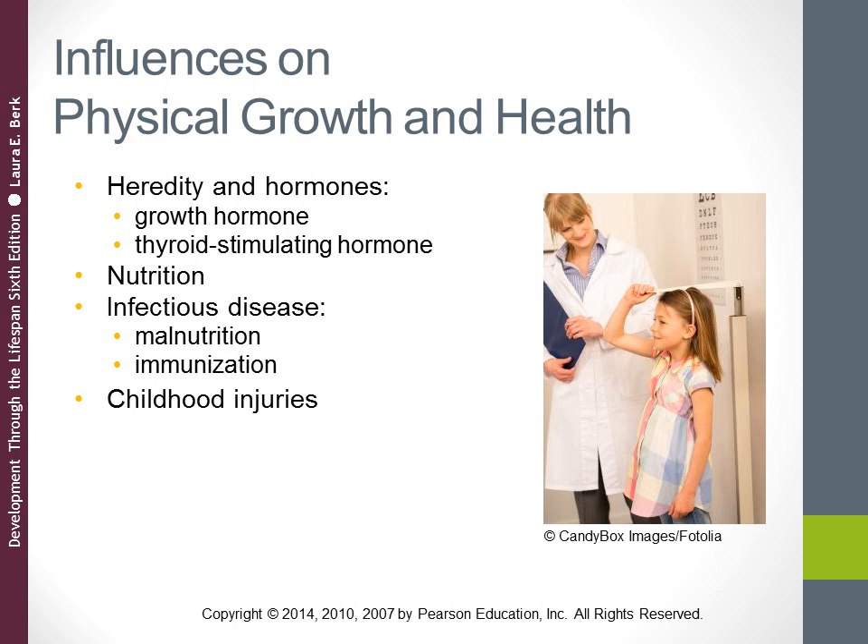In industrialized nations such as the United States, widespread immunization of infants and young children has led to a dramatic decline in childhood diseases over the past century. However, among U.S. preschoolers, about 30 percent are not fully immunized. Among children living in poverty, about 32 percent are not immunized. The U.S. lags behind other industrialized nations like Canada and Western European countries in immunization rates, partly due to misconceptions about immunization, which connects to concerns about the origins of conditions like autism.